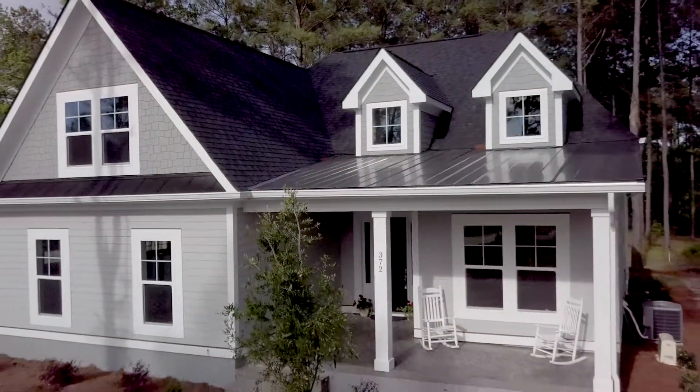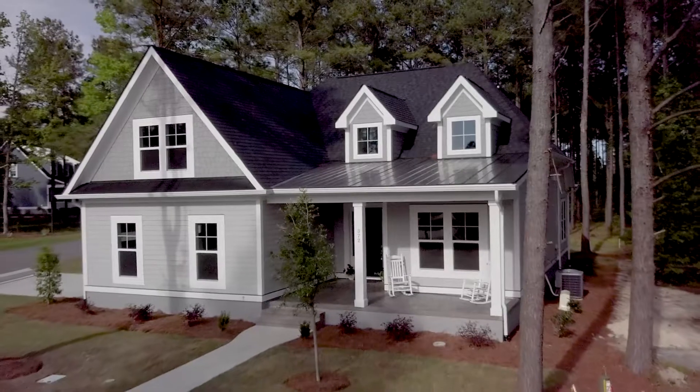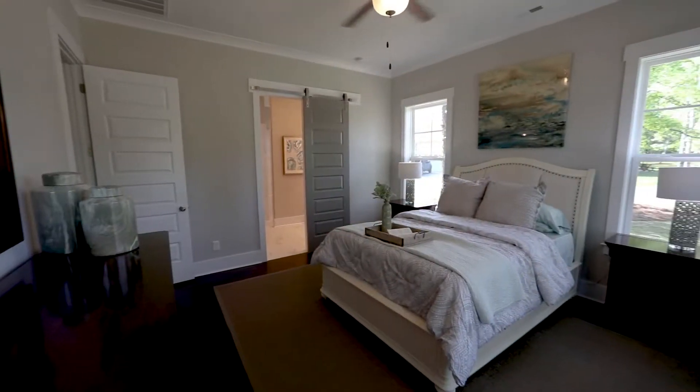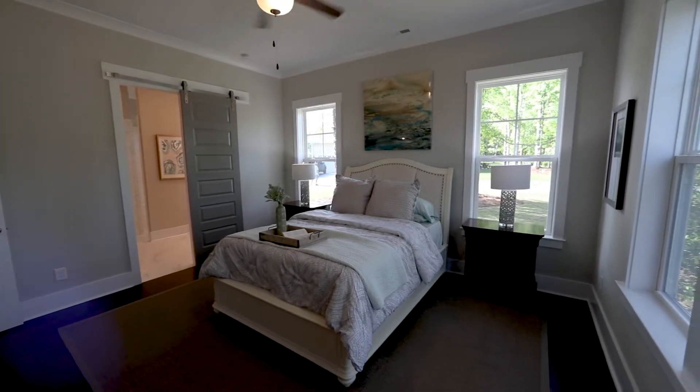It starts there, and then it comes back into more of the design phase. One of our staff members in our office is a designer who works closely with all of our clients to get that home specifically the way they want it built — which is very convenient. Then it comes to me and we start all the selections. That whole process usually takes about 45 days start to finish.